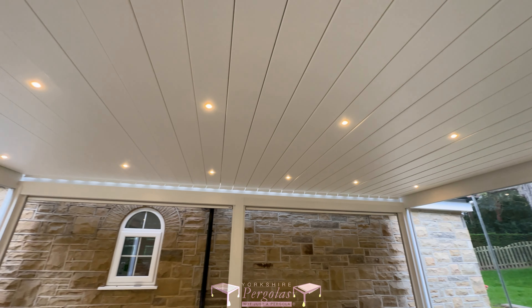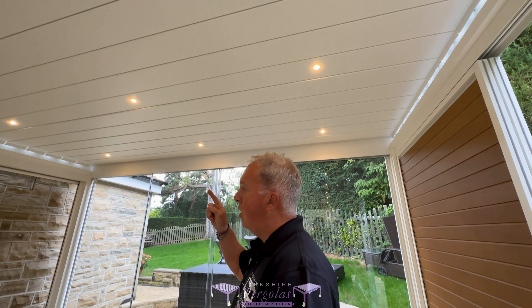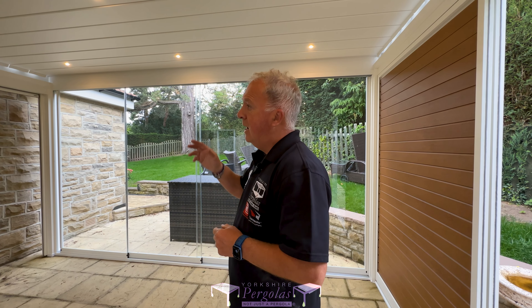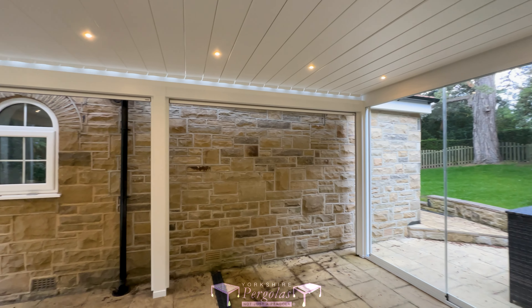The roof is in this 9016 colour — it's like an off-white. It's great because it creates that feeling of lightness underneath it. And we've got these warm white dimmable LED lights that you can bring down a little bit if you want. They're on full brightness at the moment.